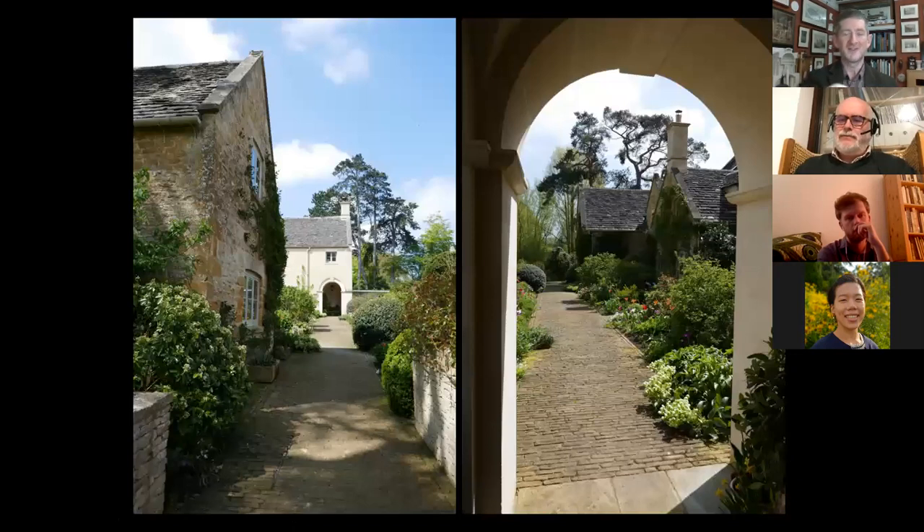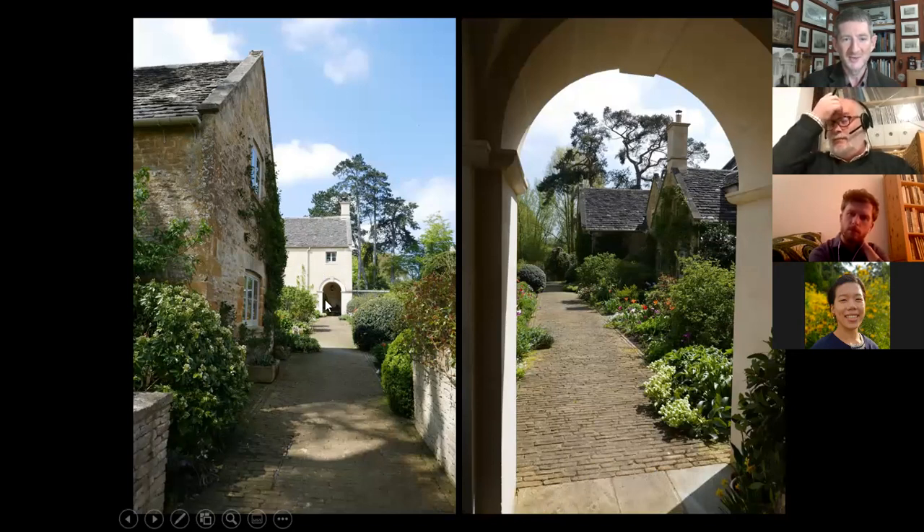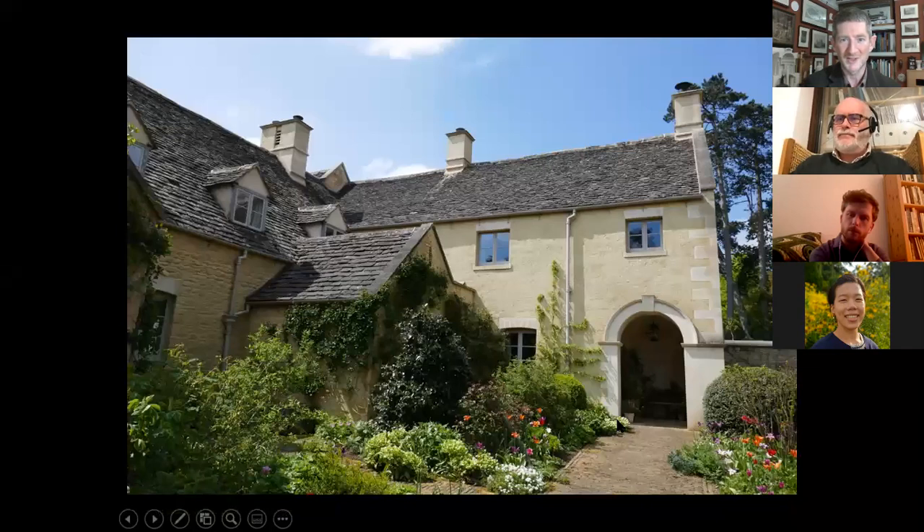Going right around the house back to the courtyard elevation where the entrance is — because the entrance is in a corner I created this groin vaulted entrance portico, or porch, which has two aspects: one looking down this vista, and one looking out from that porch looking down.